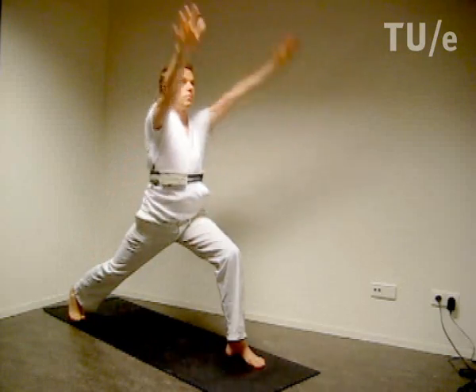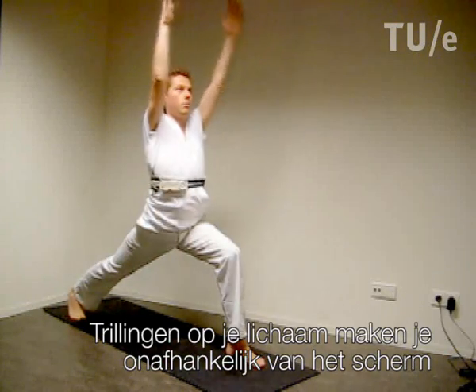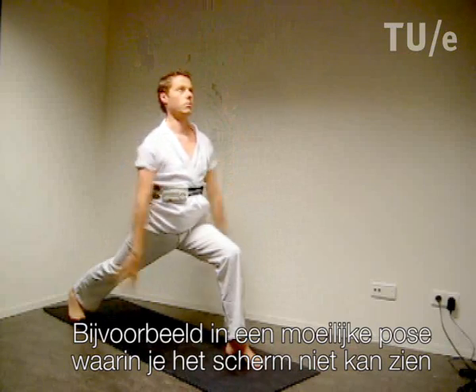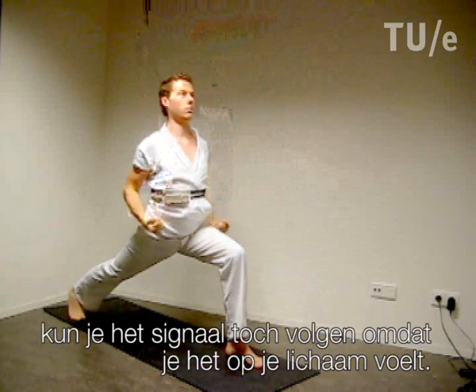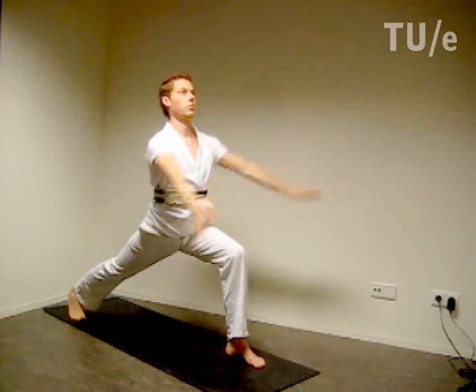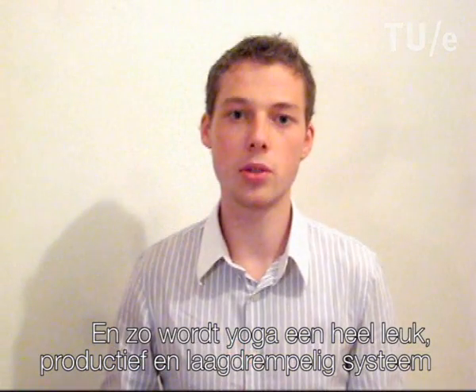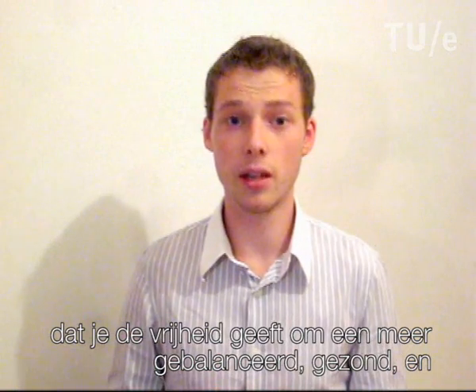To make you not dependent on the screen, you also get vibrations on your body. So for example if you are in a very complex posture and your gaze is not directed at the screen, you can still follow along this signal because you feel it on your body. This way yoga is a very entertaining and productive system with a low threshold that gives you all the freedom you need in order to live a more balanced, healthy and flowing life.